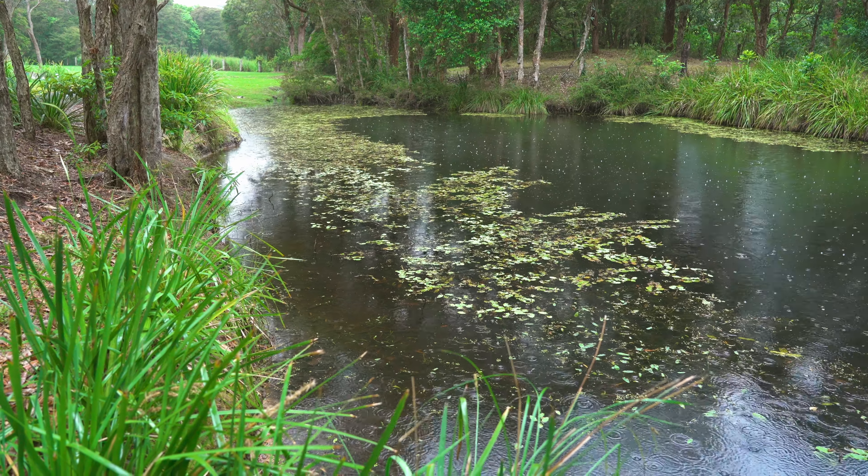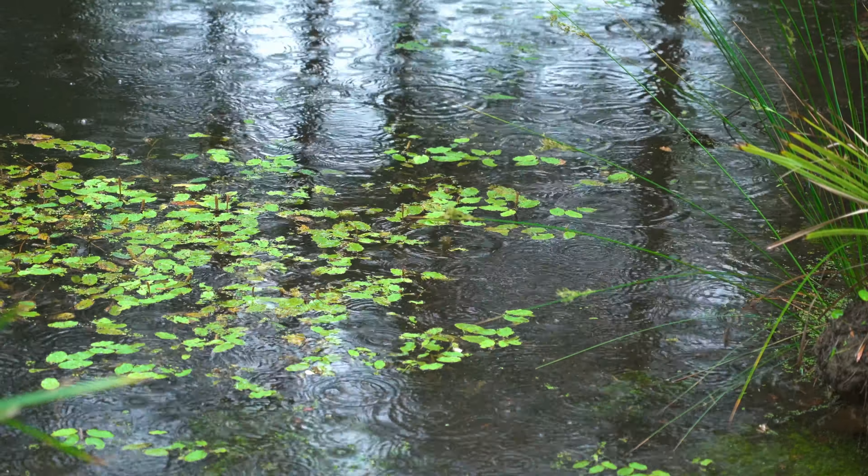This area is prone to a bit of flooding, so we're gonna try and get a nice walkway to curve through the flood spot and have some steppers in there, so when the water level does come up a bit we've got a bit of a natural moat happening.